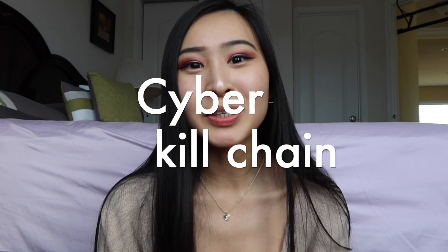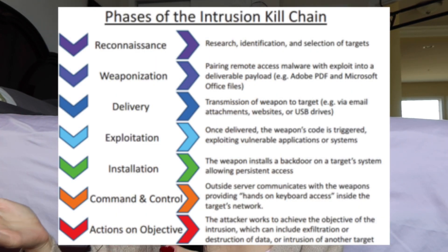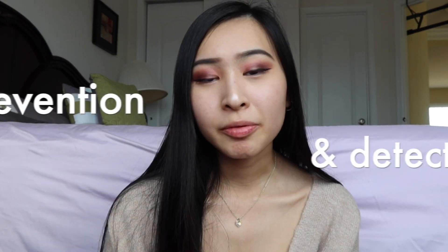The cyber kill chain — originally a military term — talks about the structure of an attack. It's one of the most important things pen testers, red teamers, and ethical hackers think about. It covers the anatomy of an attack from when an attacker identifies a target, decides how to exploit a vulnerability, exploits and controls the target, and reaches command and control. If given a scenario about an attack, you want to identify where in the kill chain it is and how to stop it.